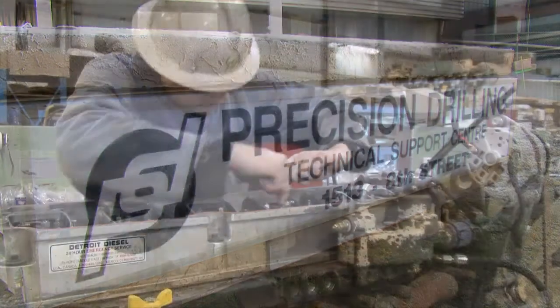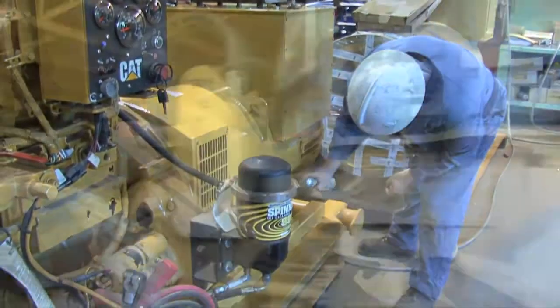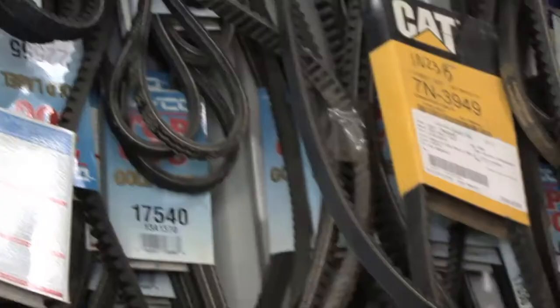My name is Lee Litowski. I'm the parts technician and purchaser here at Precision Drilling. Here at the Technical Support Centre, what we do is we support the rigs within our area. We've got numerous amounts of parts that we keep here on hand, just basically to keep the operation running steady.